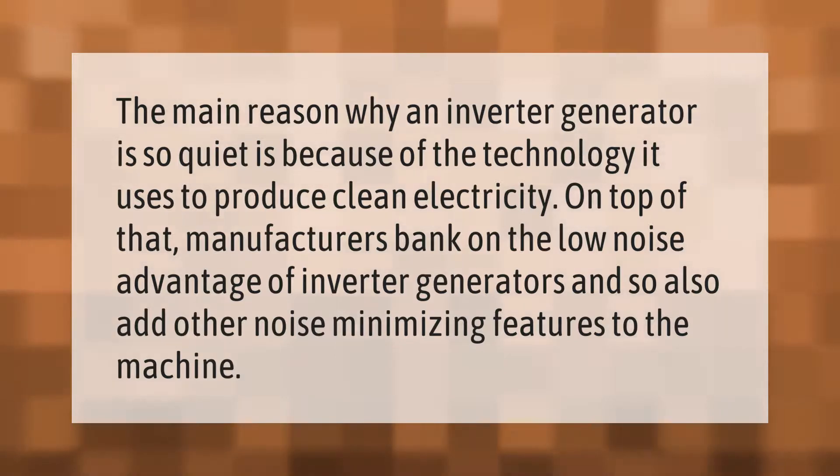The main reason why an inverter generator is so quiet is because of the technology it uses to produce clean electricity. On top of that, manufacturers bank on the low-noise advantage of inverter generators and also add other noise-minimizing features to the machine.